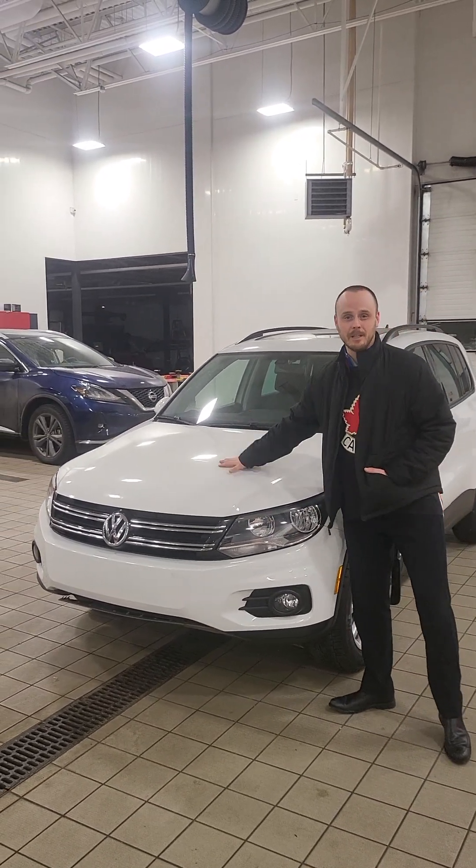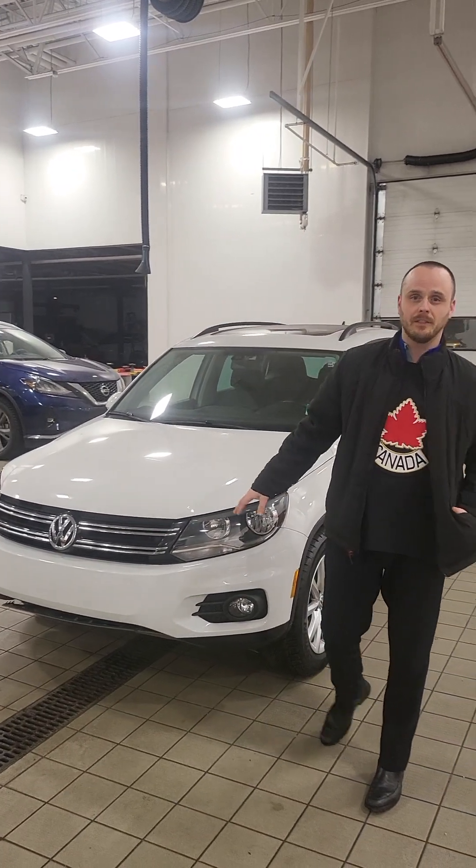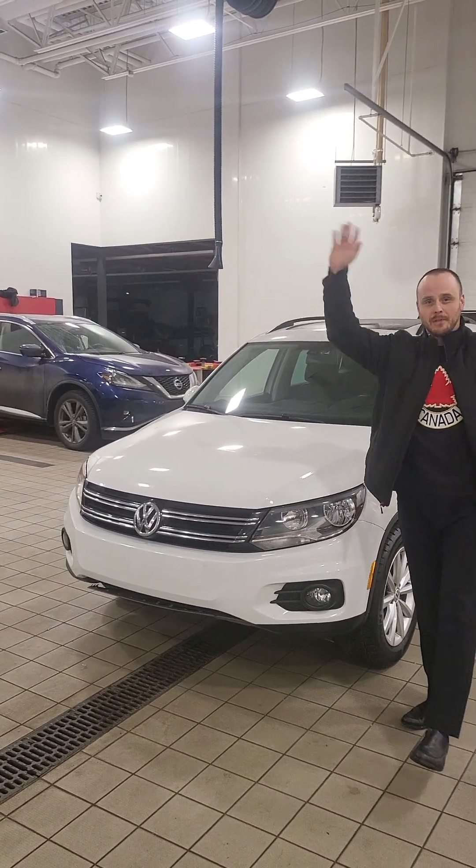So I have this 2017 Tiguan. This is the Wolfsburg Edition — the top of the line.